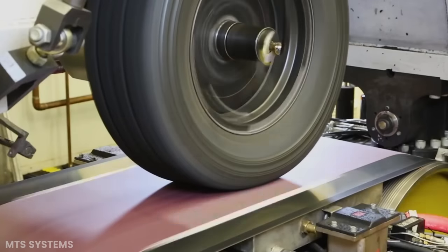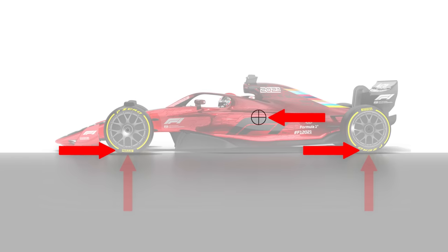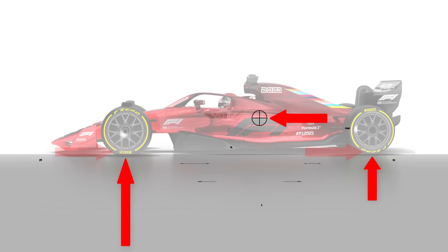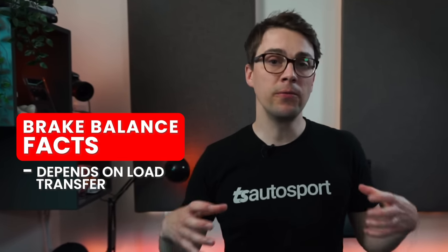The first concept is tire grip. One of the main factors in how much force a tire can generate is how much vertical force is applied to it, or how much it's being pressed into the ground. For the sake of discussing brake balance, we're going to assume that grip is roughly proportional to the vertical force acting on the tires, though this is strictly not true. The second concept is load transfer. Load transfer occurs anytime there's a force acting on the car. When the brakes are applied, the tires grip the road surface and generate a braking force, which causes the car to decelerate. The deceleration acting on the center of mass causes load transfer — the weight of the car acting on the tires shifts from the rear towards the front. The amount of load transfer to the front axle depends on the wheelbase, the height of the center of gravity, and the amount of deceleration.